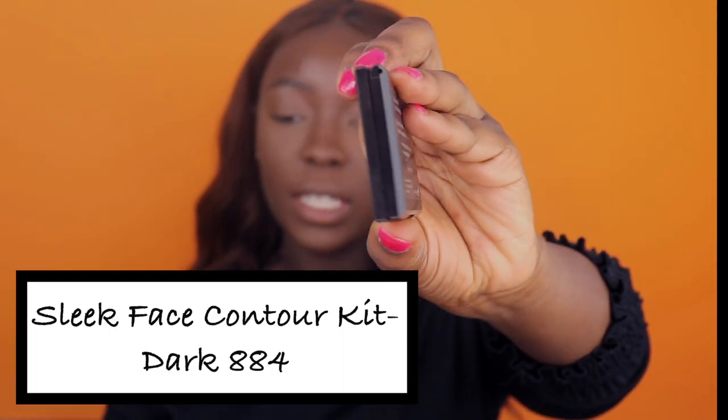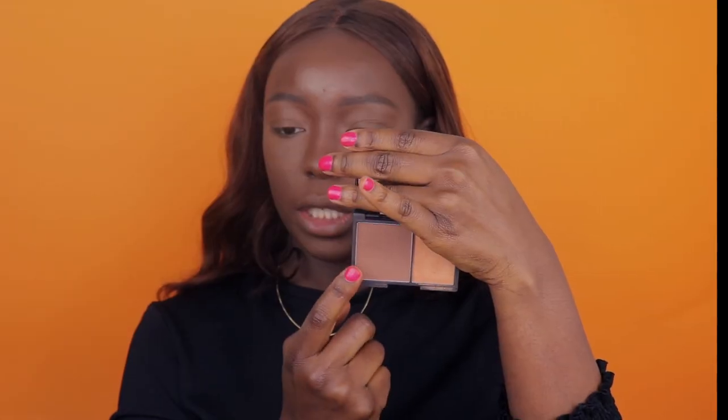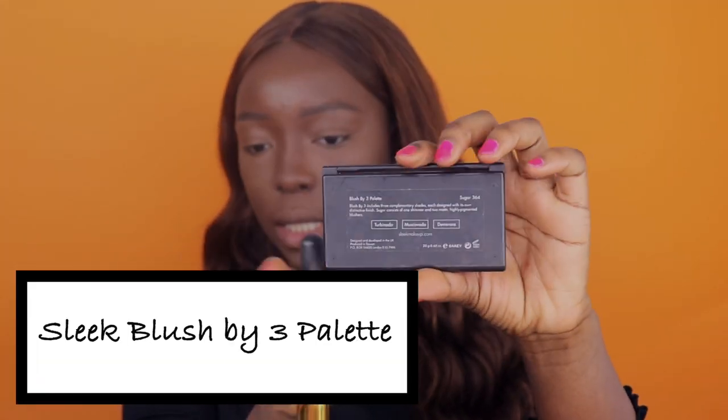To contour my face, I'm going to take my Sleek Face Contour in Dark 886. I take my contour brush and apply that. The next thing is to apply some blush — I take my blush brush and use my Sleek Blush by 3 palette.